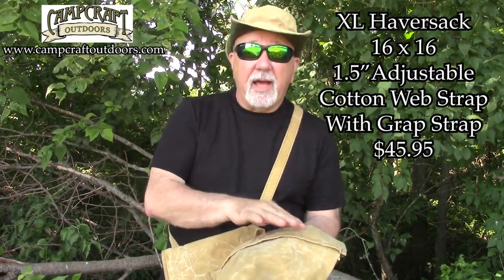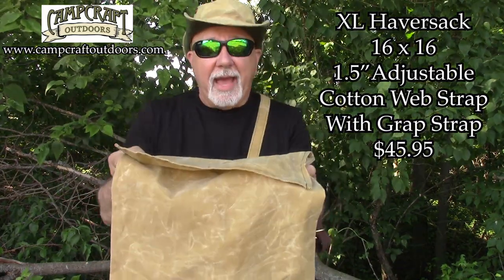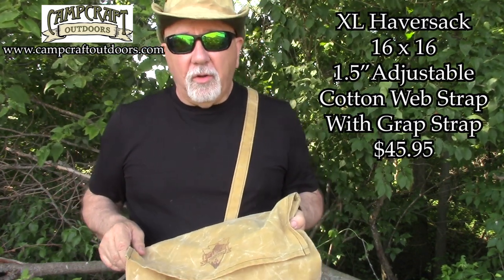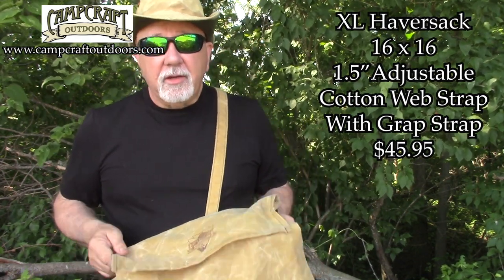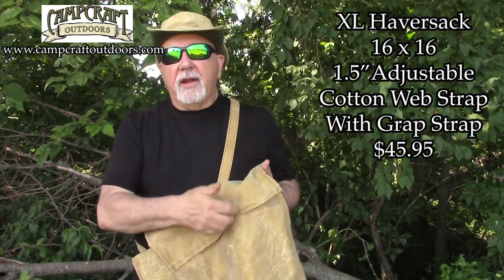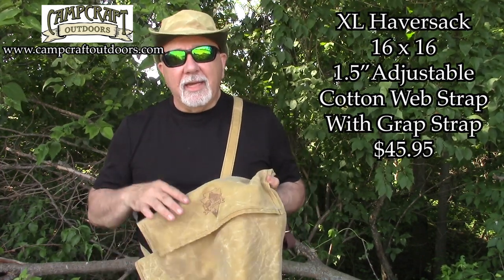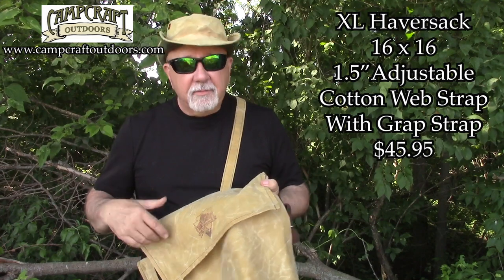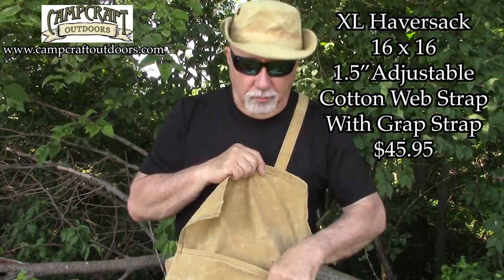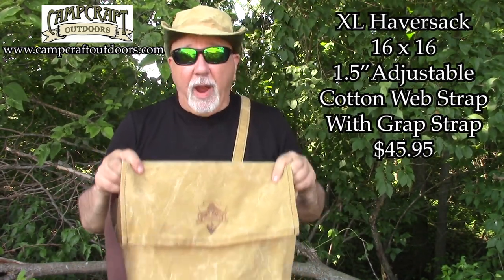I don't have the prices out here but I'll make sure they get in on the video. This is the bag I had out when I got caught in a raging thunderstorm. I was concerned — I had a video camera, a still camera, my cell phone, all kinds of stuff in here. I was saying, man, I hope this thing does not leak. The rain subsided and I pulled everything out — it was as dry as a bone.